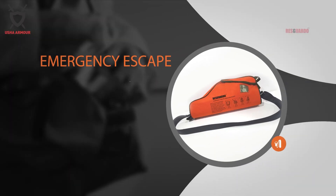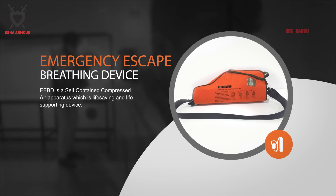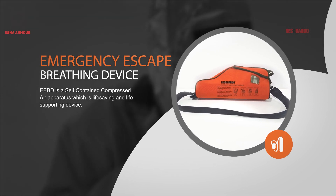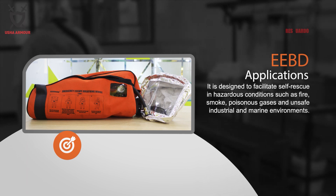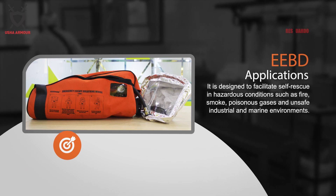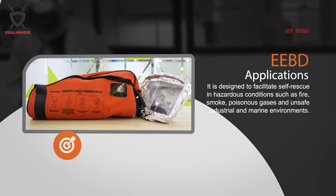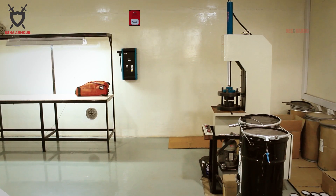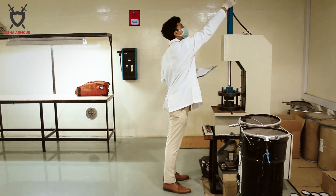An Emergency Escape Breathing Device is a self-contained compressed air apparatus which is a life-saving and life-supporting device. It is designed to facilitate self-rescue in hazardous conditions such as fire, smoke, poisonous gases, and unsafe industrial and marine environments. It is an extremely effective life-saving device when you are not sure about the environment.